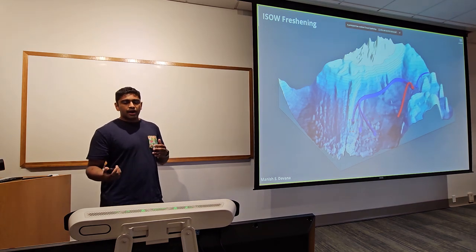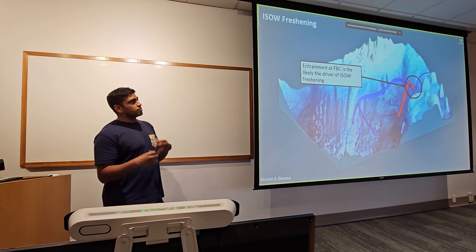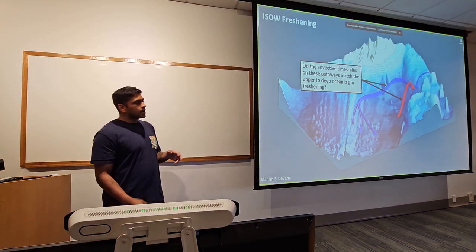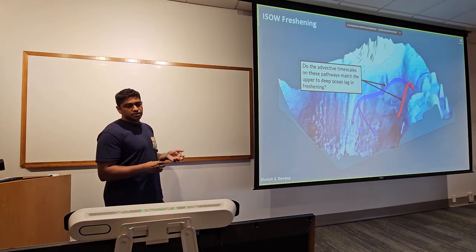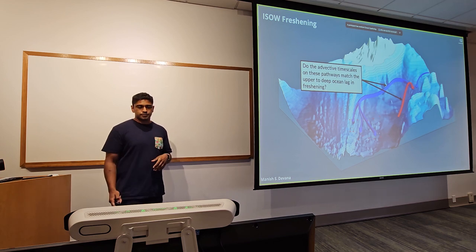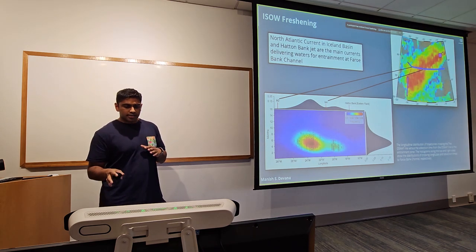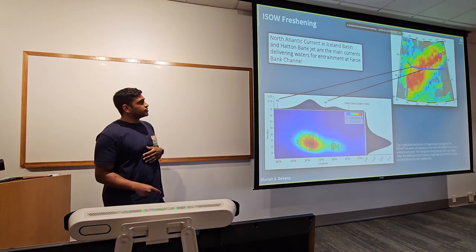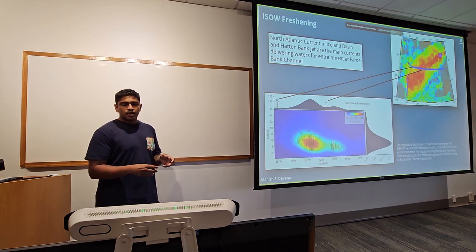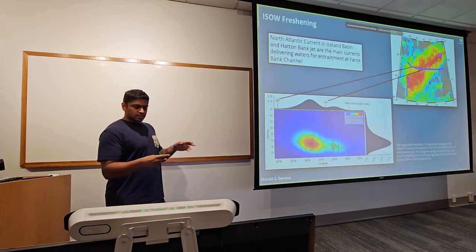This upper ocean salinity anomaly was investigated by Holiday et al., and I was interested in whether the same anomaly was driving the deep freshening, and if so, how we could prove it. I looked at how ISO is formed — warm water comes in, cold dense water overflows — and my hypothesis is that entrainment of that upper ocean anomaly is what drove the freshening. To prove it, I looked at the advective time scale: how long does it take the signal to propagate along the upper ocean and deep ocean pathways?